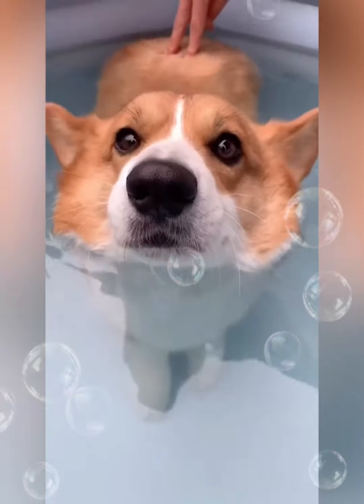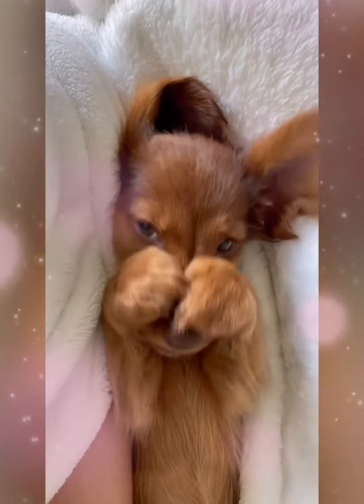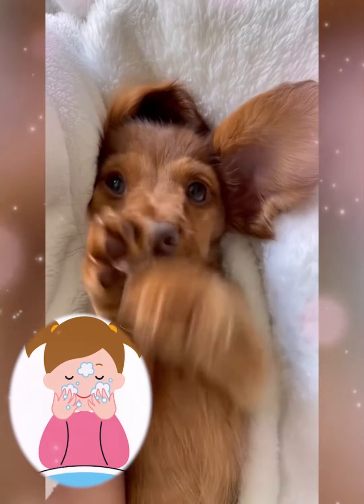Our short-legged friend also has the ability to float out of the water. And a cute dachshund is washing his face and is very cuddly.